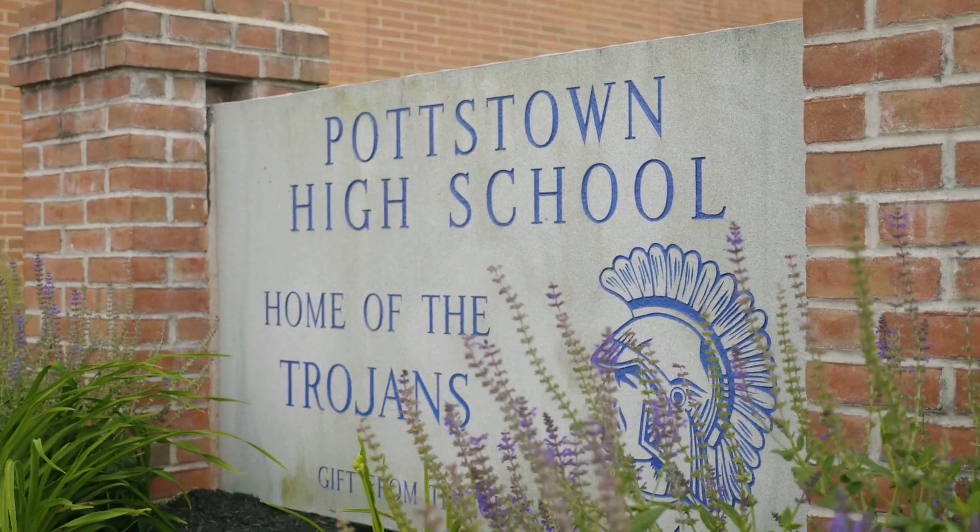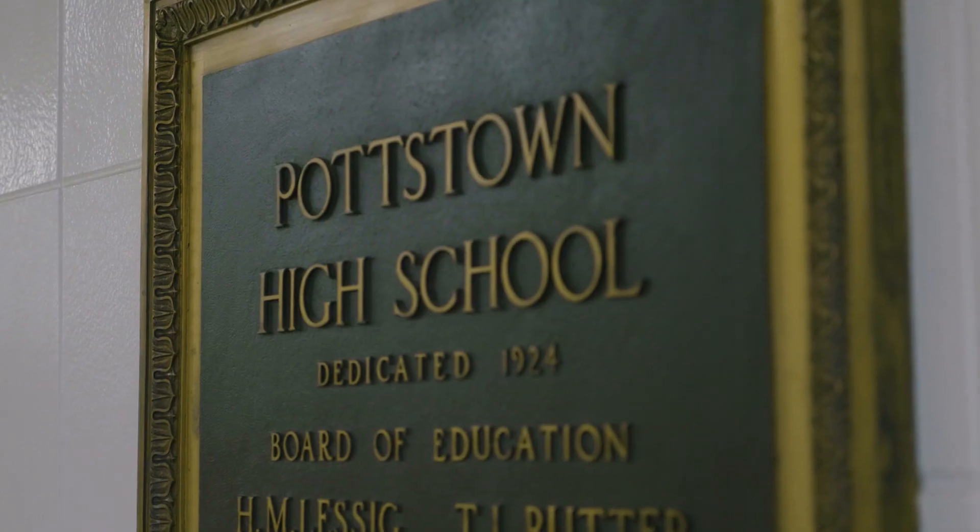We are a 100% free and reduced lunch school. Our poverty rate is pretty significant and a lot of our students would never have the opportunity for something like this.